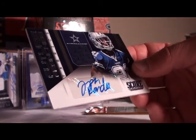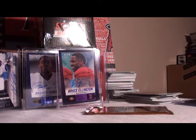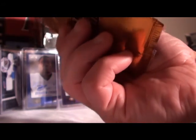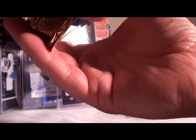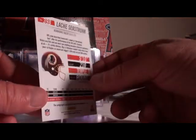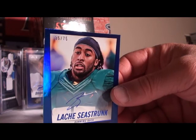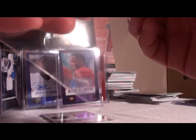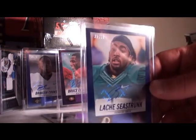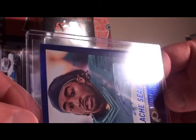Nice hit for the Cowboys, picking up the third auto relic. We got a hot pack — three numbers. Seastrunk, Washington, number 35 out of 75. Our first six non-inscription autos are all going to be numbered, very good start. Goes to the Redskins, 35 out of 75. Next up, Cody Latimer for the Broncos — turns out not a hot pack, they fooled me, no number.